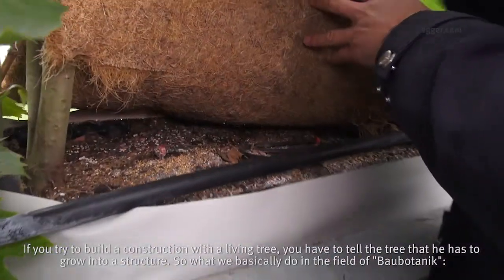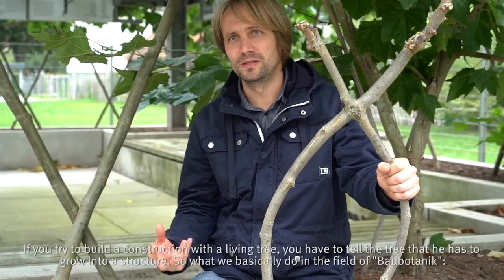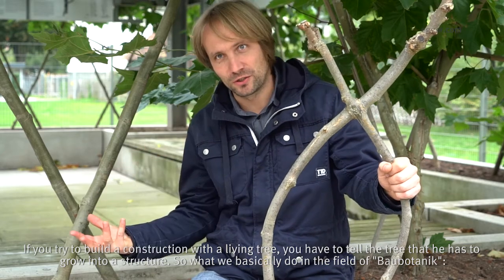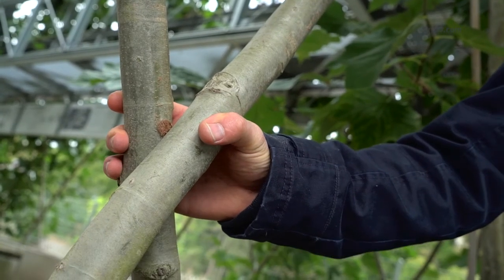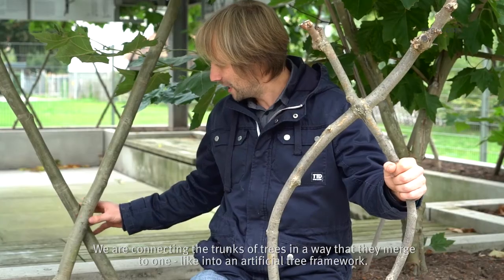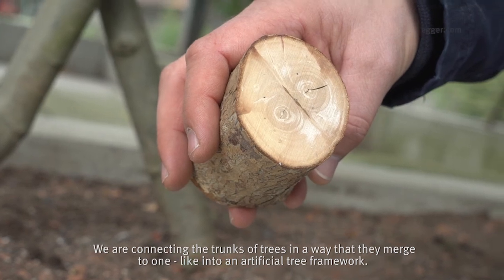If you try to really build a construction with a living tree, you somehow have to tell the tree that it has to grow into a structure. What we basically do in the field of Baubotanik is connect the trunks of trees in a way that they merge into one — like an artificial tree framework.